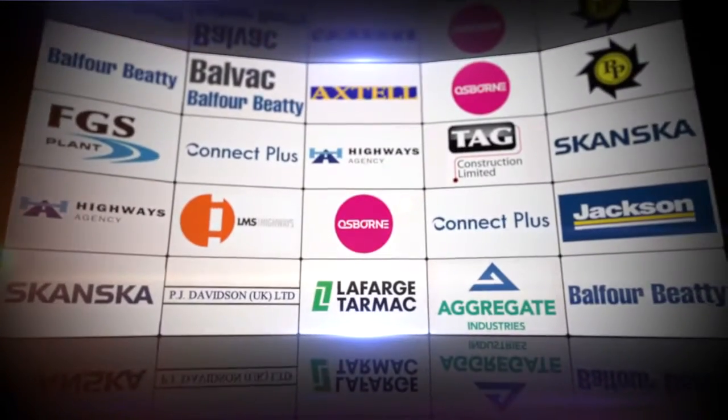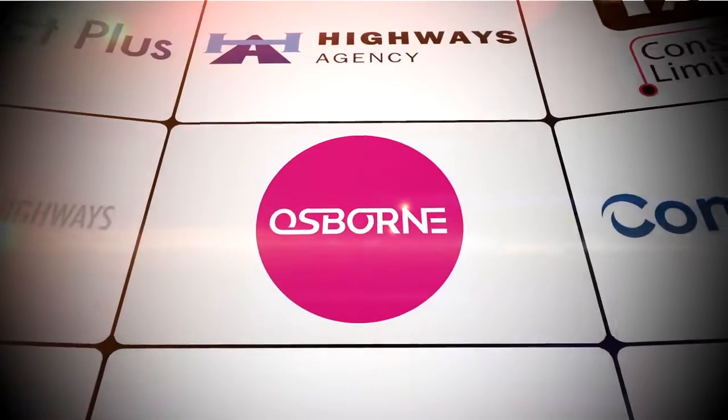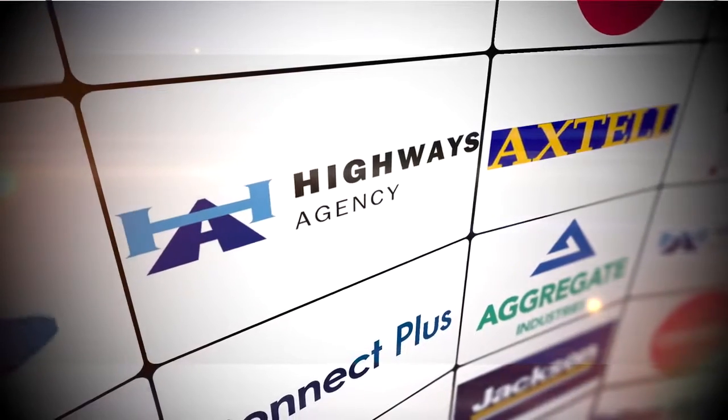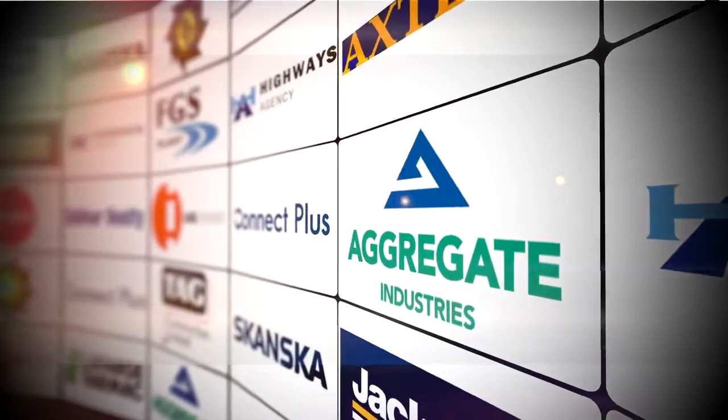The current strategy was developed in collaboration with six principal contractors and a host of specialist supply chain partners. From the outset, every partner was encouraged to share concepts and working practices to deliver a solution that offered maximum efficiencies and value.